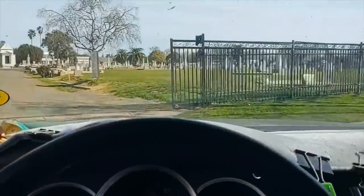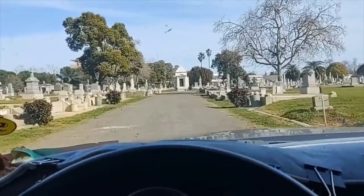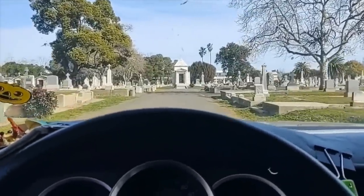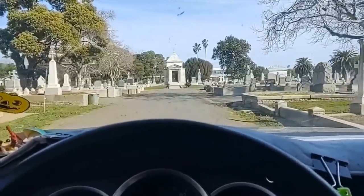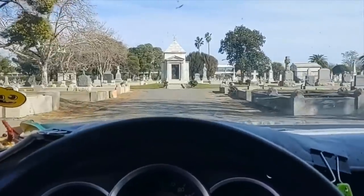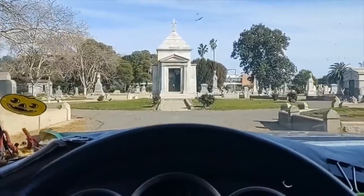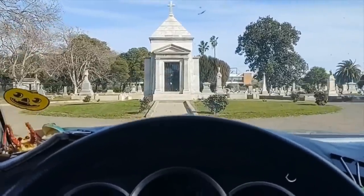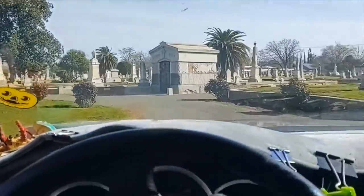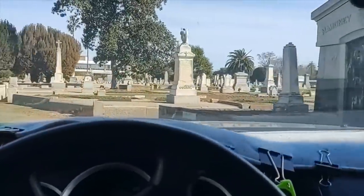Hey everybody and welcome to an episode of Grave Time. My name is Christian Appel and today's episode takes place at St. Joseph's Cemetery in Sacramento, California. This is my first visit to this cemetery this year — I came here at least three times last year. In the summer, I stumbled upon a really cool grave that I've never ever seen before and I want to go ahead and share that with all of you on this episode of Grave Time.